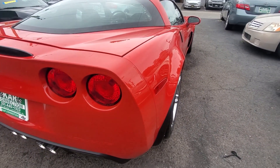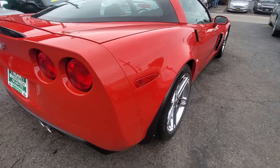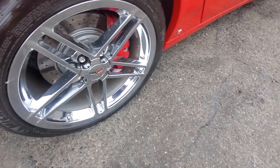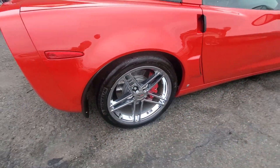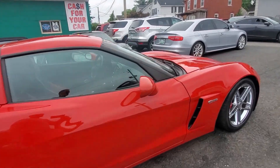Passenger rear view of the vehicle — very nice condition. Here's your passenger side rear tire and rim. All the rims are in good shape — no curb rash, not pitted. They're chrome but not pitted. Here's your matching Michelin Pilot Sport on this side as well.